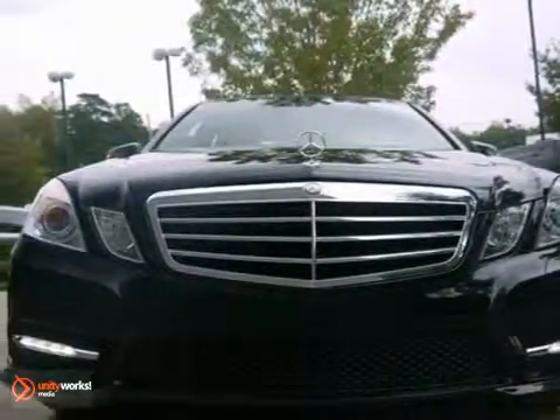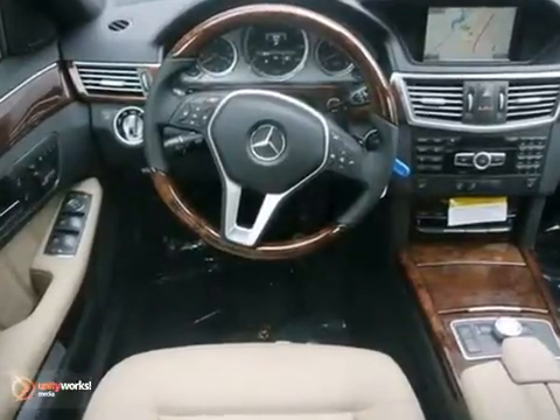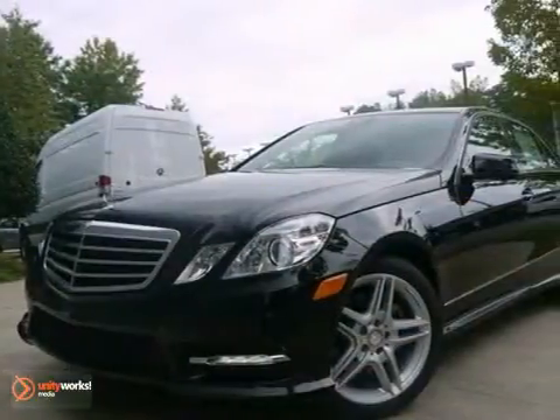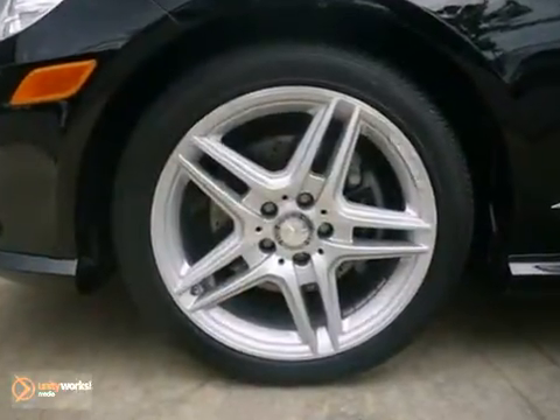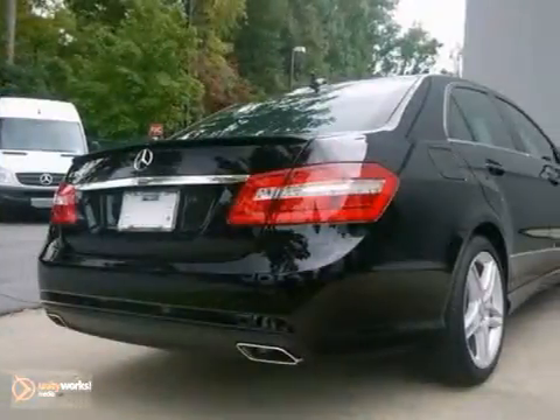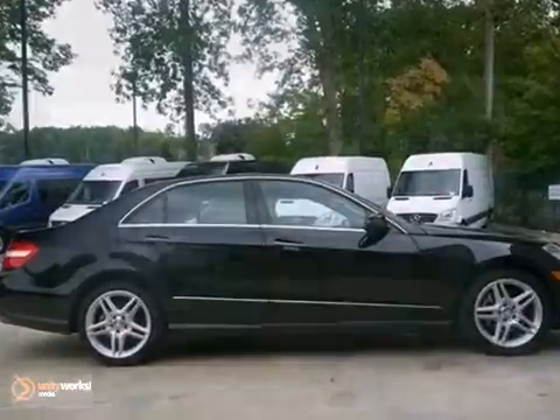We think you'll like this 2013 Mercedes-Benz E350. It features a blind spot information system, command, hard drive, navigation and bi-xenon headlights with active curve illumination. It also has Bluetooth, a CD player and climate control. Heated front seats and keyless entry make this Mercedes-Benz hard to pass up.